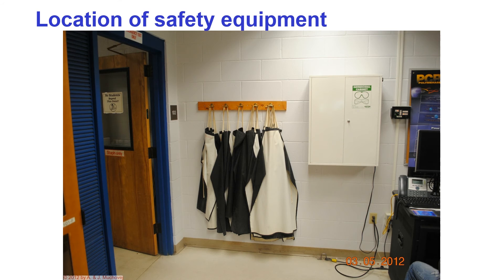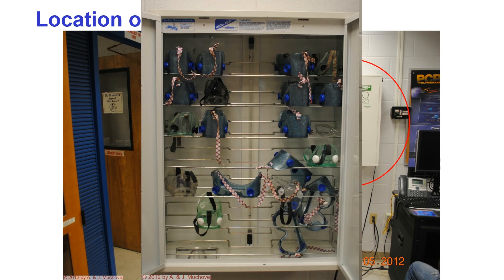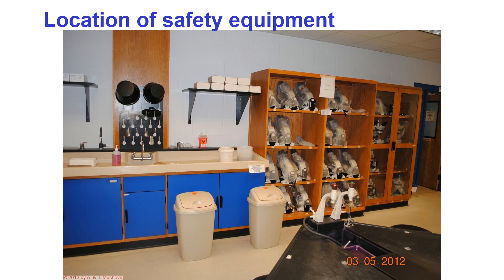The back of the lab has aprons if you would like one. The white cabinet has goggles that can be used by anyone — goggles are recommended for people who wear contacts, and they can be acquired for minimal cost at many hardware stores.